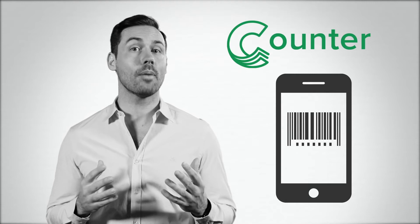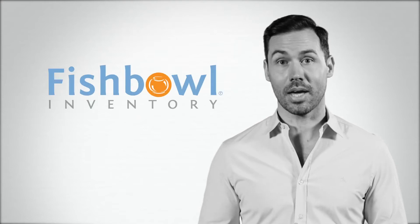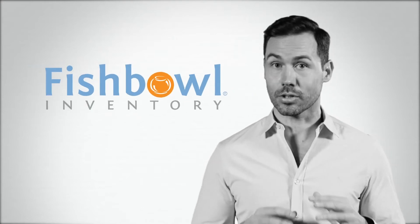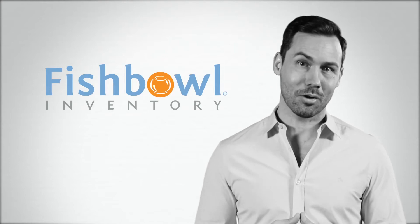And you can even scan all common barcodes straight to a spreadsheet. That makes it so easy. For warehouse and manufacturing inventory management, there's Fishball. With it, you can track thousands of parts across multiple locations and avoid costly stockouts and never overstock again.